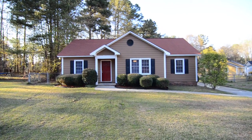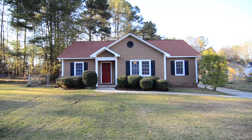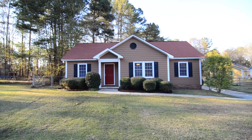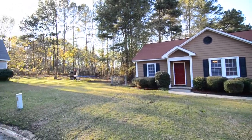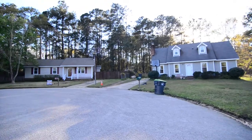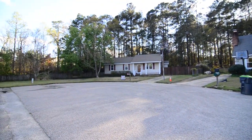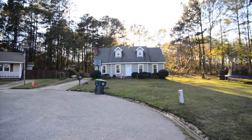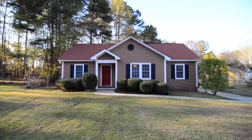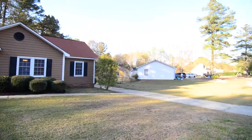Welcome to 164 Meadowood Drive. This cute three-bedroom, two-bath home with a huge fenced backyard and updated stainless steel appliances sits on a quiet cul-de-sac in the Meadowood neighborhood in Lexington, convenient to West and downtown Columbia, I-26, and Lexington schools.